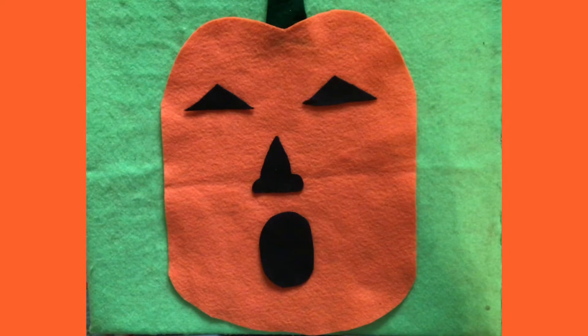One, two, three. With four teeth, I made a jack-o'-lantern with a big funny face. Good job.